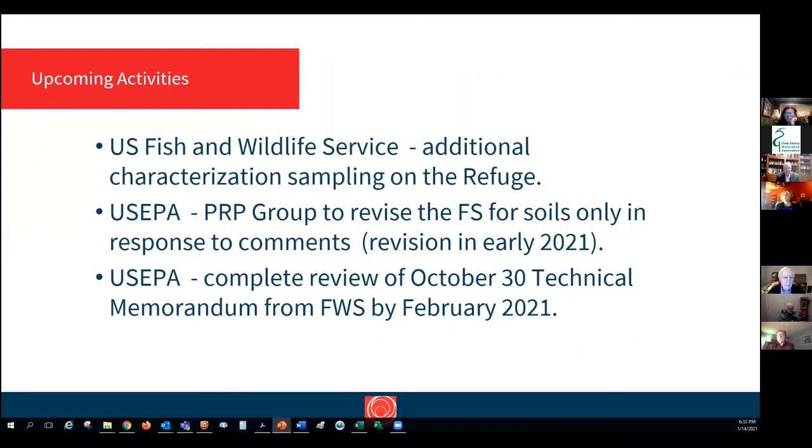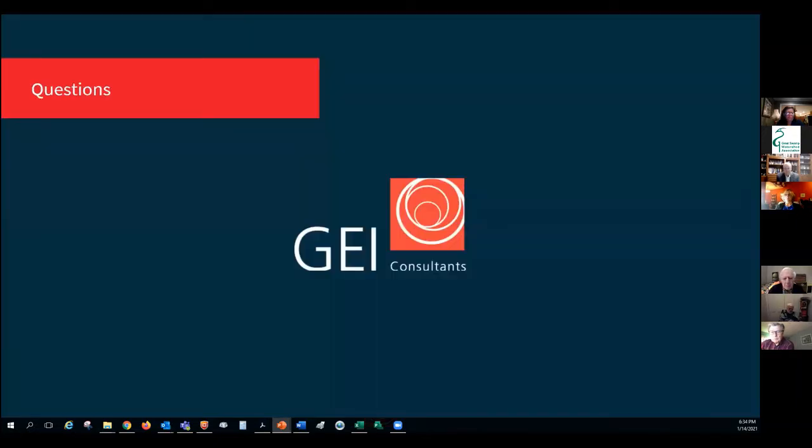Fish and Wildlife Service is doing additional characterization. EPA has been asked to revise the feasibility study for soils only, and that's supposed to be due in early 2021. EPA has said they will complete their review of the Fish and Wildlife Service Technical Memorandum from October in February. I'll turn it back to you, Sally, and open it to questions.